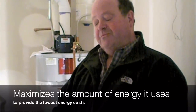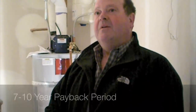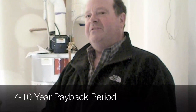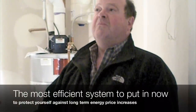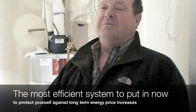They typically cost more to install than a traditional heat pump system, but the payback period is between seven and ten years depending on the fuel source. That increase in cost will pay you back, and it is the most efficient system you can put in now to protect yourself against long-term energy price increases.